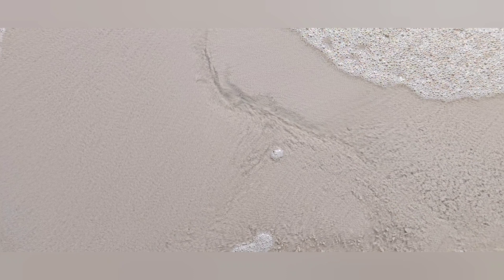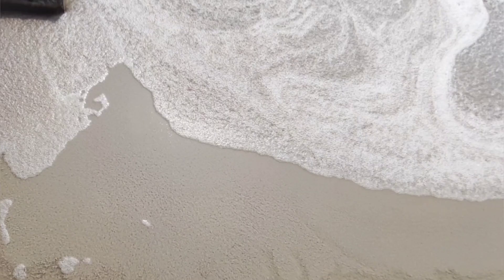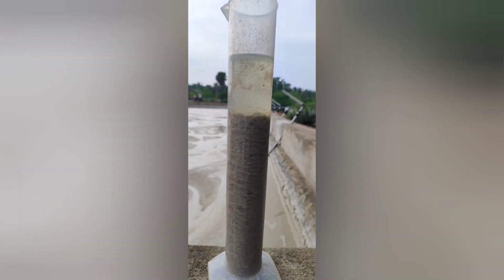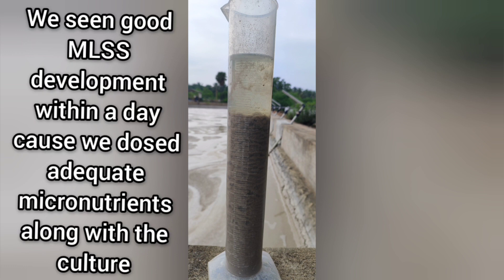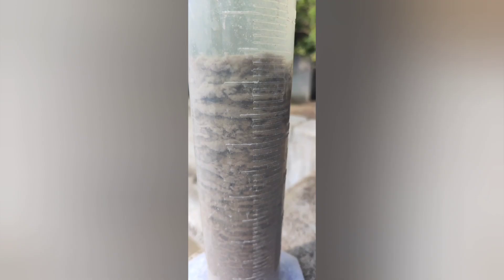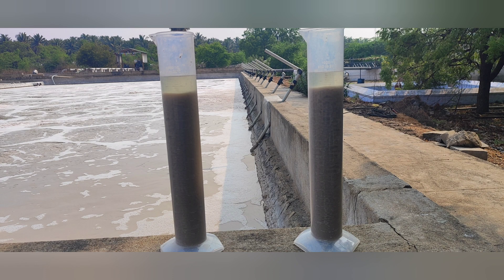In the aeration tank, the sludge was settling very well. Before, it was taking much longer to settle, but within 20 hours it settled to 350 ml, improving the SVI. We also found good TSS reduction and a good color in the treated effluent. Within one day we got the best result.